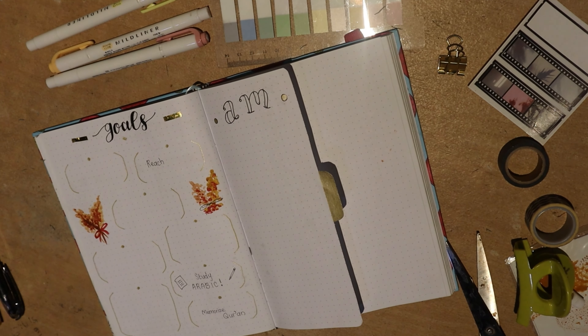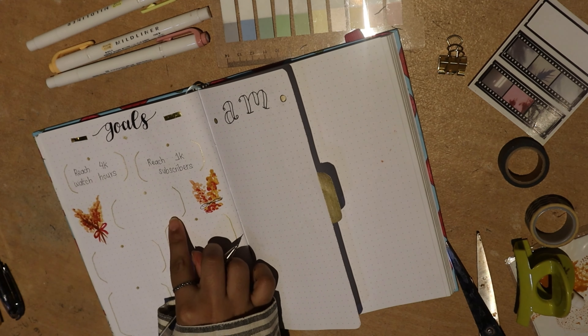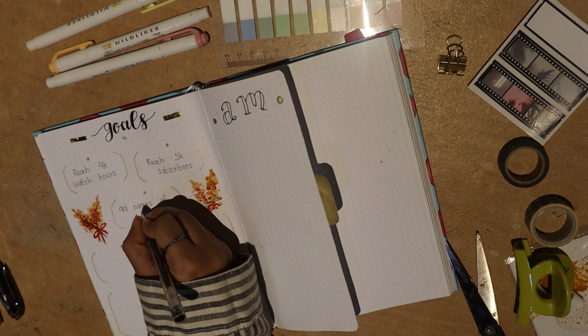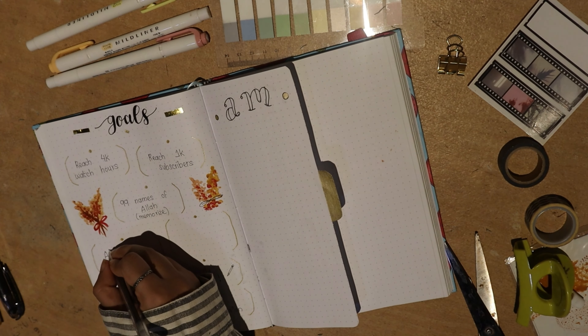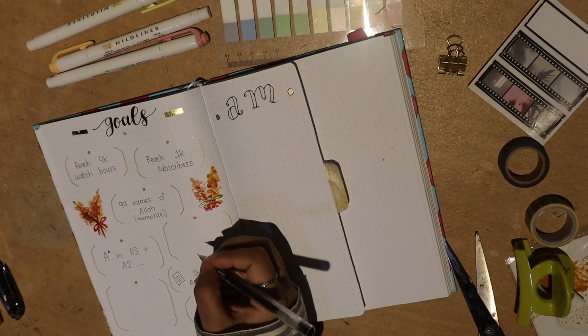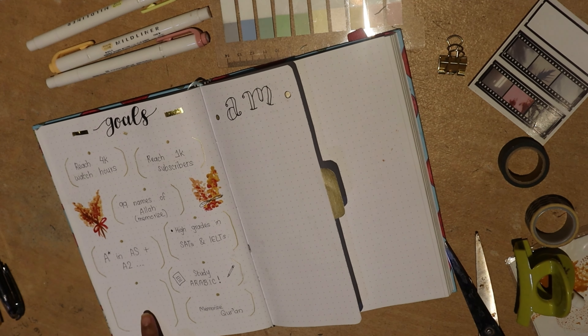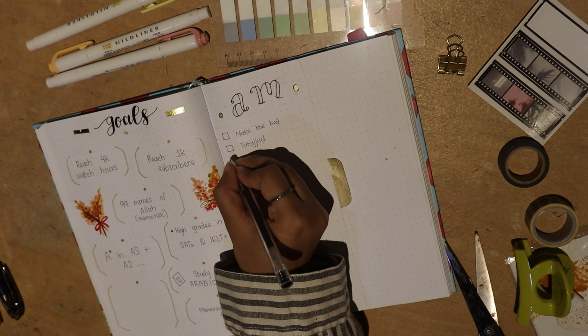I began filling in my goals using another Pilot pen. Most of the pens I use are either from Pilot or Muji because I love how they don't bleed through paper. This bullet journal is high quality so most inks don't bleed through anyway, but I love how Pilot and Muji pens won't bleed through even sensitive or thinner papers.